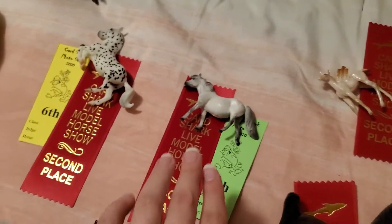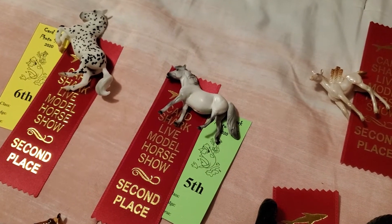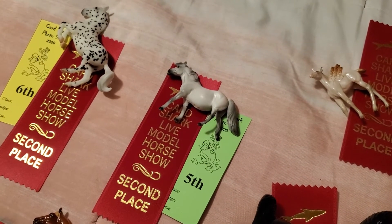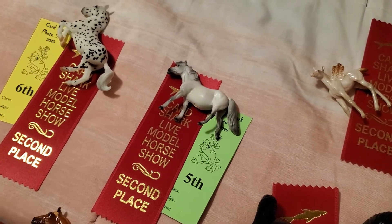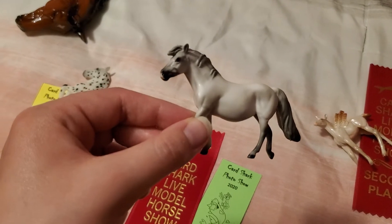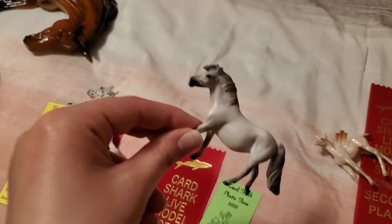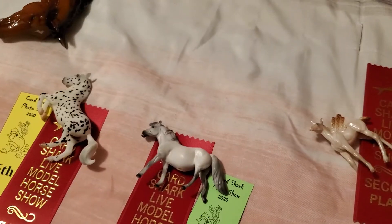Then this girl got a second place in breed as well and a fifth place in collectability. She was in a European pony class, possibly. This is Paloma — she's just a little designer chips stone in gray. Really cute girl; I love her face. She was out of 19 entries. Really pleased with her breed placing.